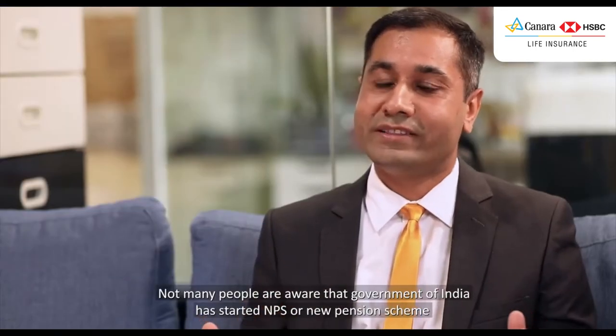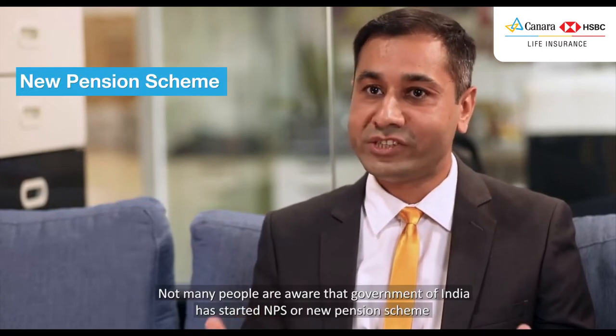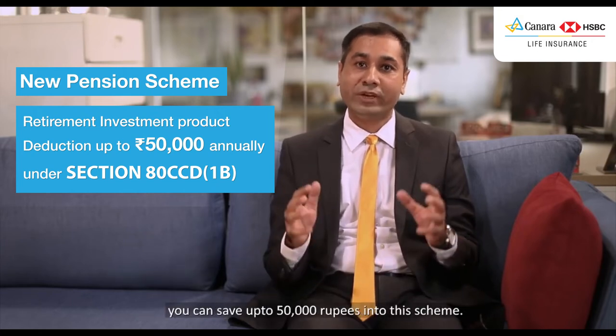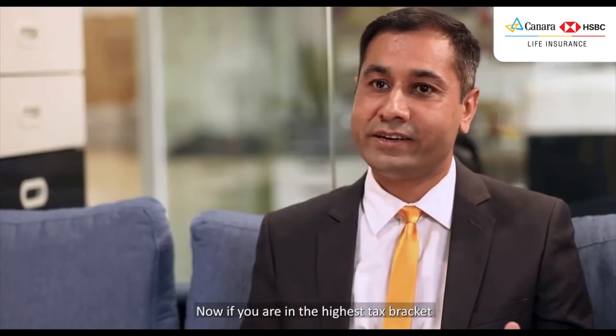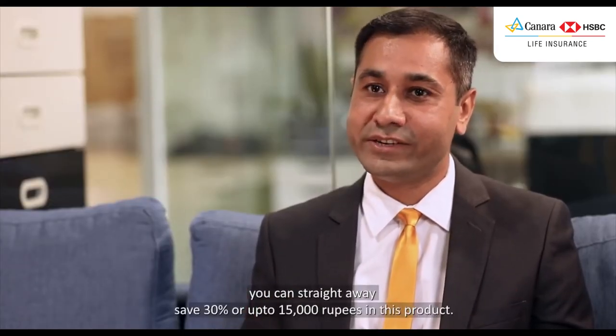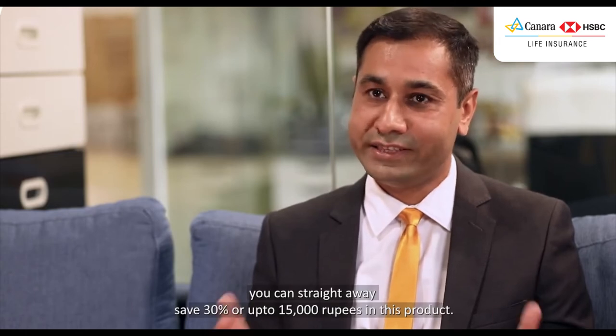Not many people are aware that the Government of India has started NPS, or New Pension Scheme, which is meant for your retirement. Under Section 80CCD(1B), you can save up to ₹50,000 into this scheme. Now if you're in the highest tax bracket, you can straight away save 30% here, or up to ₹15,000, in this product.